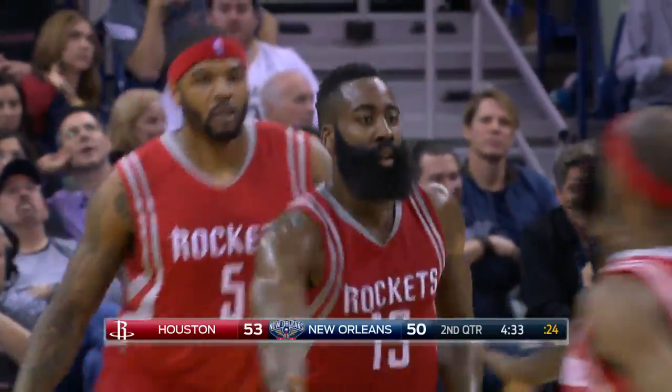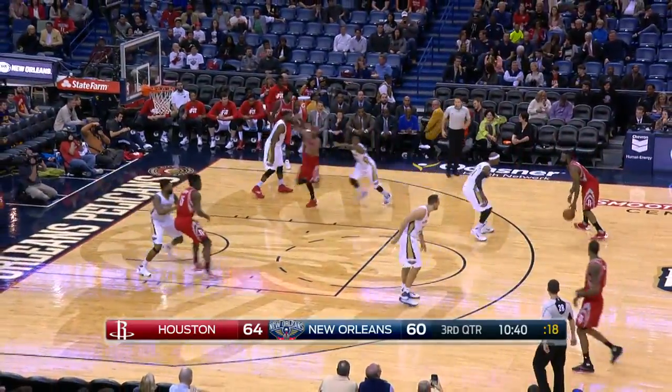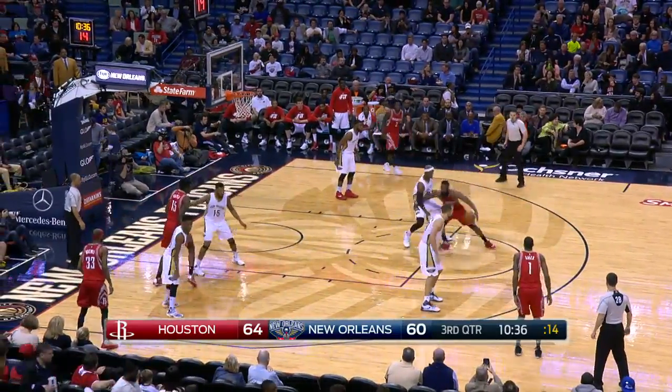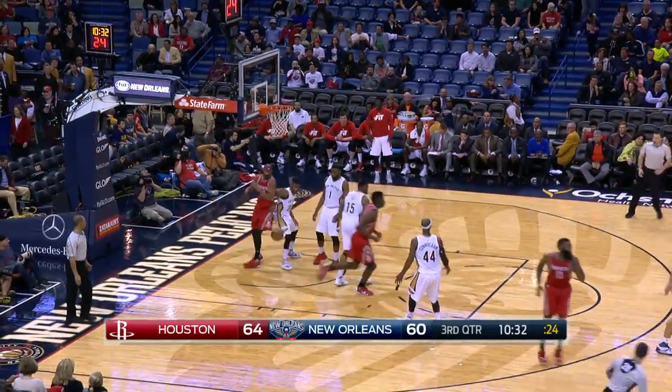That's just standing flat-footed. AD switches to the five, so small ball at a premium. Harden, nice off-arm — he got away with it, and he gets an easy bucket out of it.